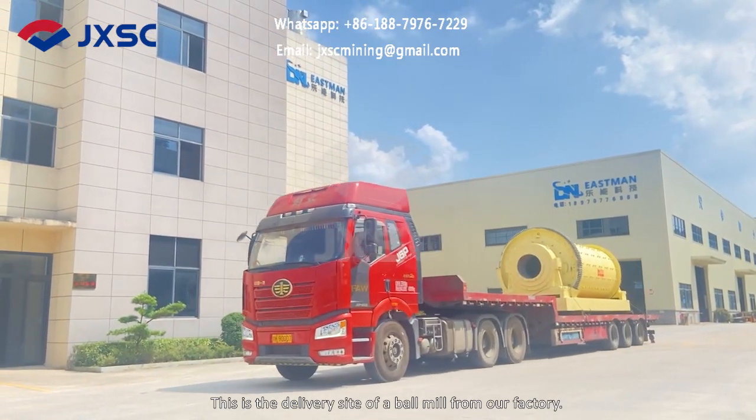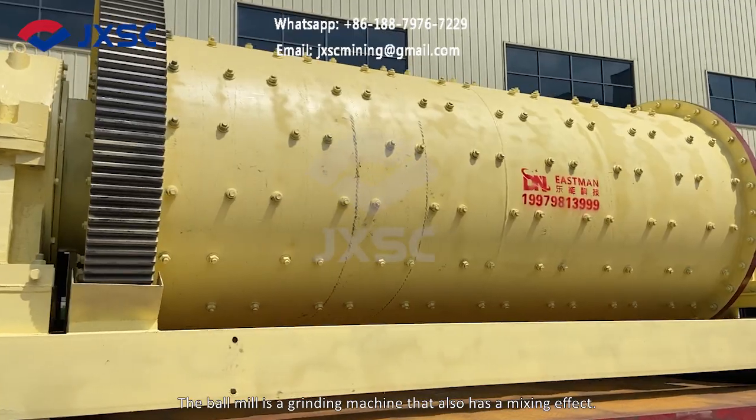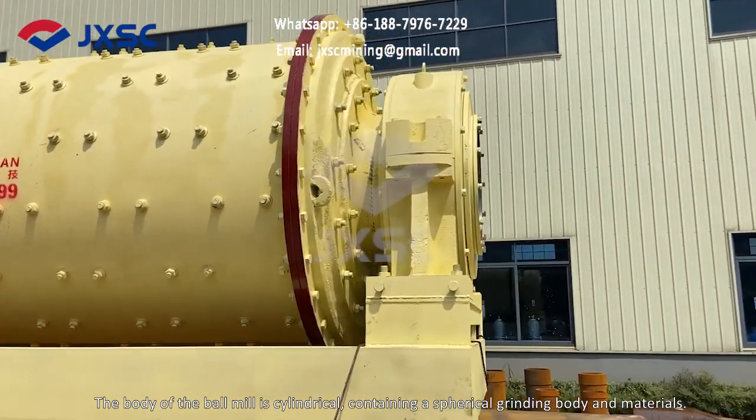This is the delivery site of a ball mill from our factory. The ball mill is a grinding machine that also has a mixing effect. The body of the ball mill is cylindrical, containing a spherical grinding body and materials.